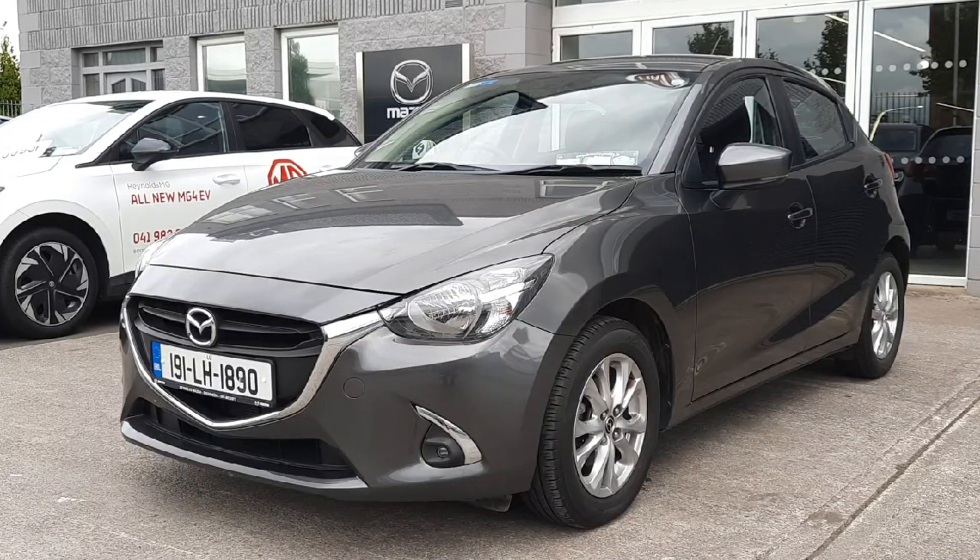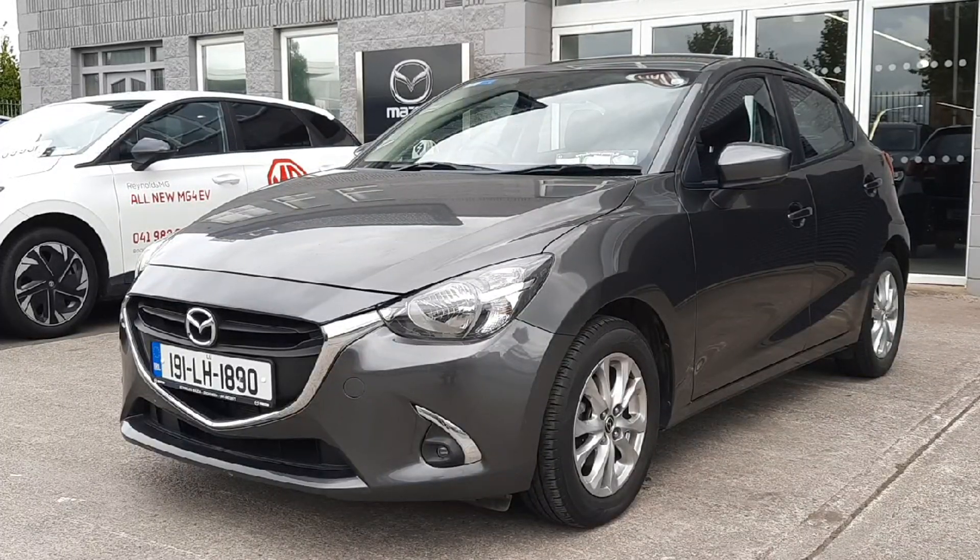Hi folks and welcome to Brian Reynolds Car Sales. Today I just want to give you a quick walk around this 2019 Mazda 2. This is an exclusive model which means you get alloy wheels, LED spot lamps, air conditioning and lots more.